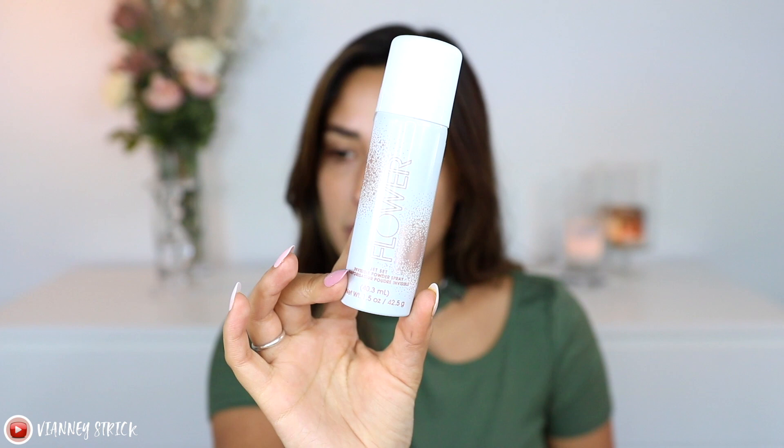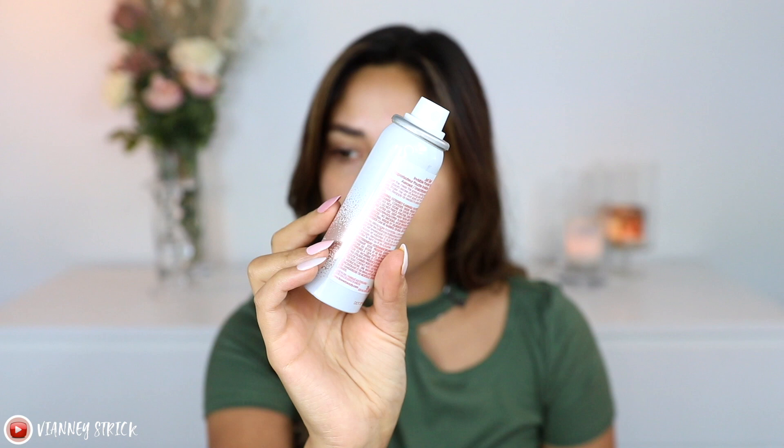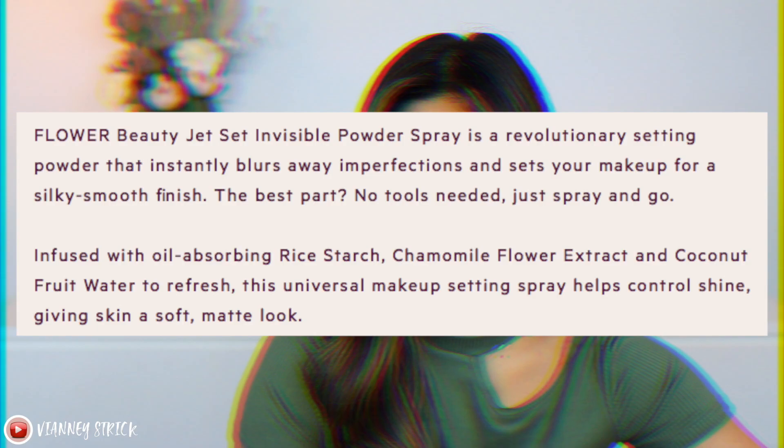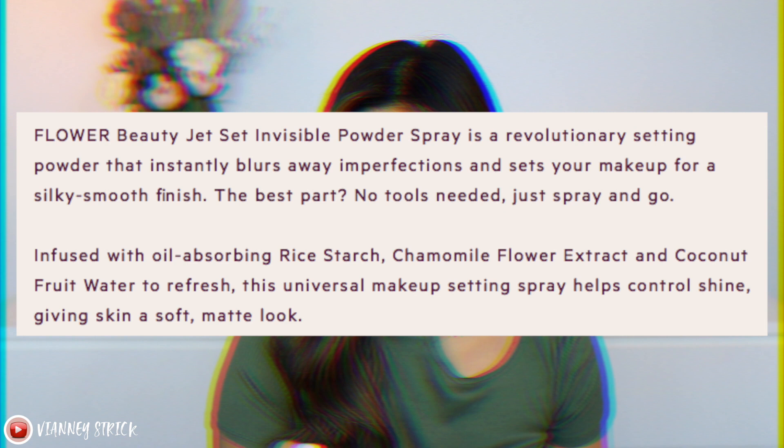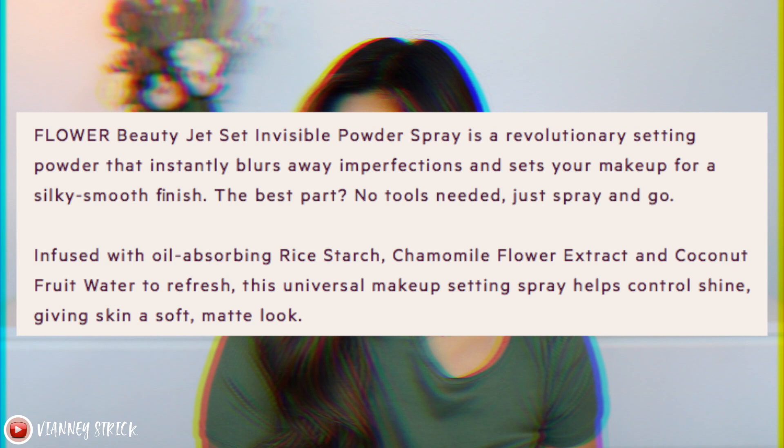Let's look at it in detail. Here's a close-up — it looks almost like a setting spray, but the spray nozzle is literally like a hairspray. This is the Flower Beauty Jet Set Invisible Powder, it's $14 and contains 42.5 grams. It's described as a revolutionary setting powder that instantly blurs away imperfections, sets your makeup for a silky smooth finish, and no tools needed — just spray and go. It's infused with oil-absorbing rice starch, chamomile flower extract, and coconut fruit water to refresh skin.